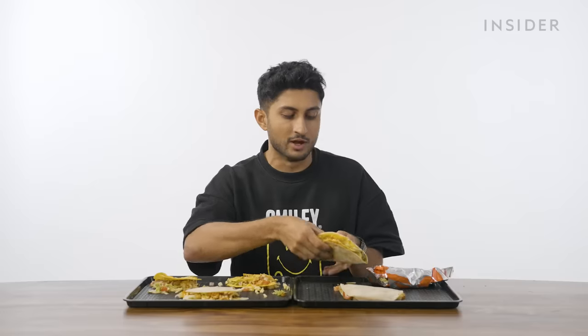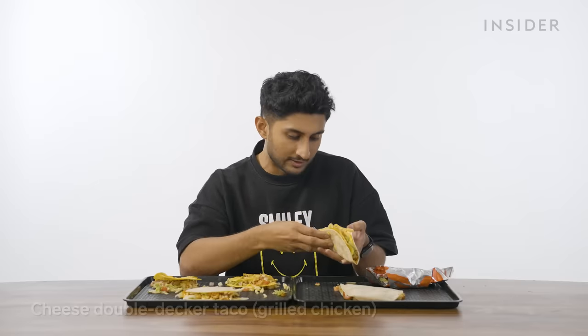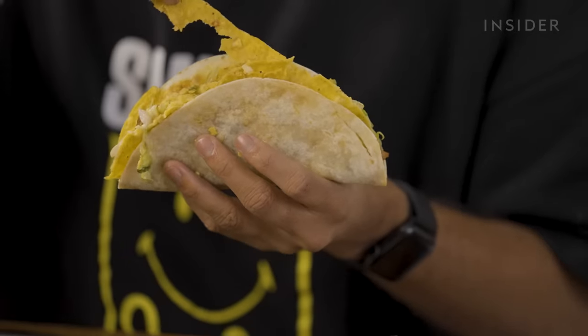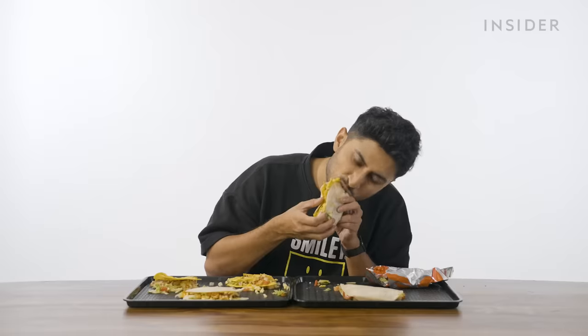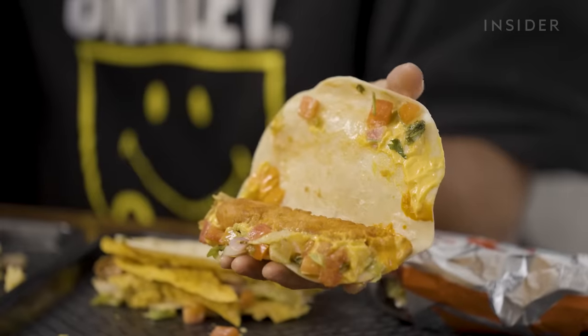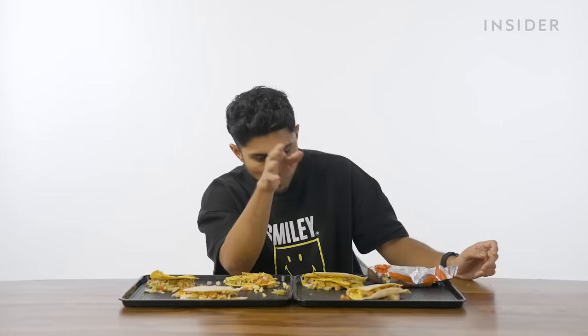A cheese double-decker taco with grilled chicken — the hard-shell taco is disintegrating into a soft-shell taco. Not much special there. Chicken fiesta taco — oh my God, I didn't expect that at all. I've just been chewing for so long. The aftertaste is really good — there's a lot of nice spice to it.